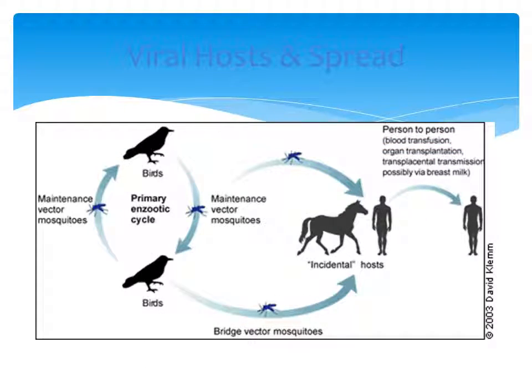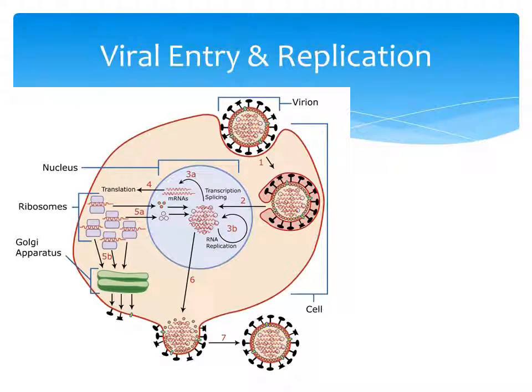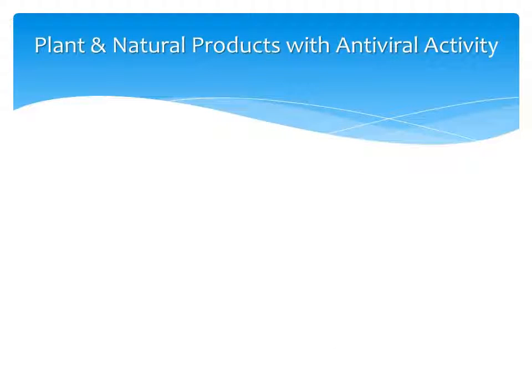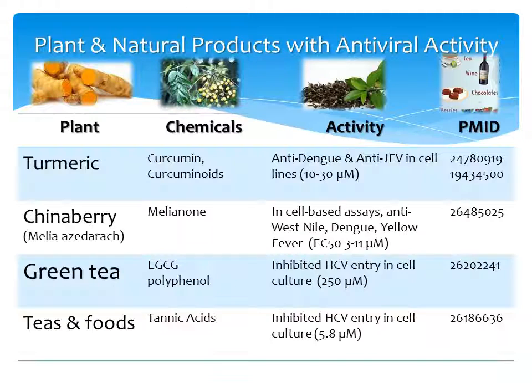We're not going to focus too much on the viral host or its life cycle, but there is some interesting research being done on the individual mosquito's susceptibility to the virus and how it may be related to the presence of a bacteria. We're going to look at three phases of the viral life cycle, including entry into the cell, processing, and release of the virus. In this section we're going to look at the plants and natural products, the chemicals they have, and the activity they have against the Flaviviridae.